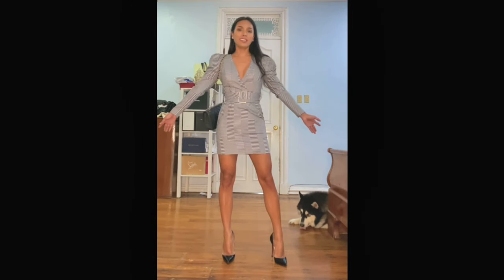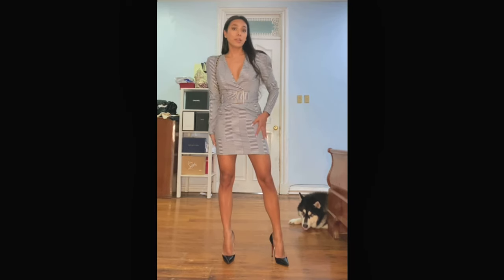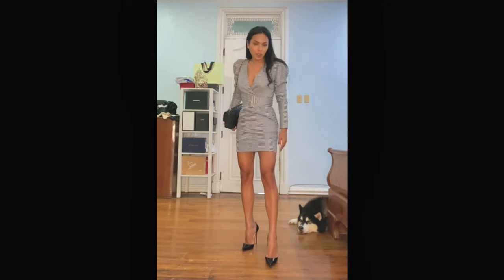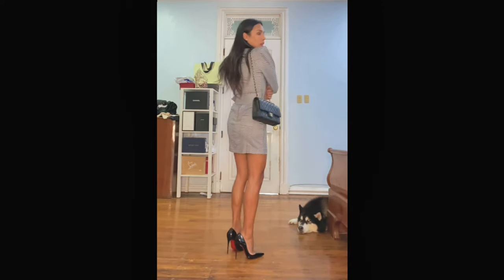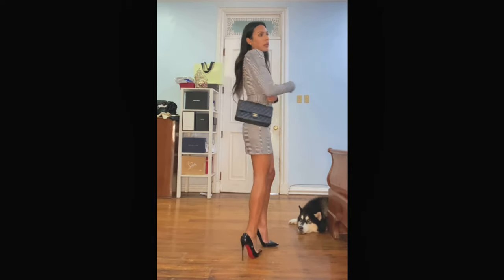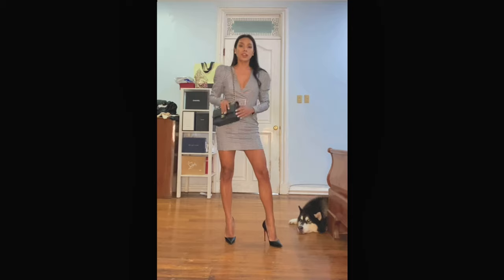This is the belted mini dress in a houndstooth pattern from River Island. I paired it with Pritchell & Bouton slingback pumps in black and a Chanel chain bag.